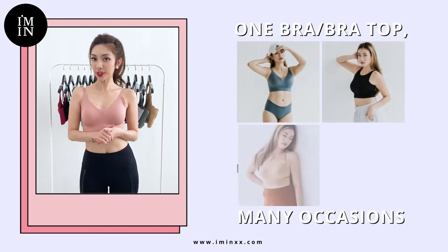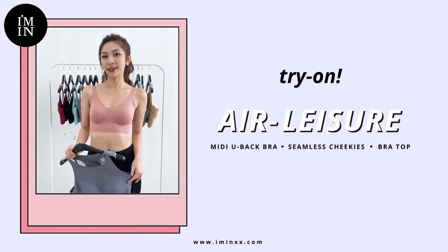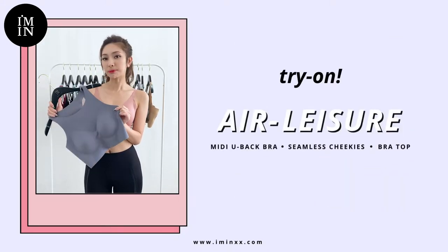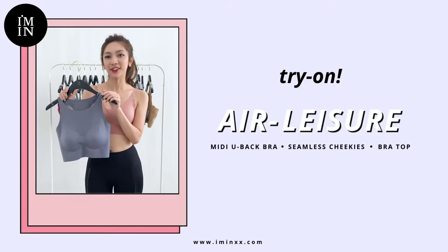Whether you're going to the gym, going to work, or going out, this bra is perfect for any occasion. Presenting our I'm In Elysia collection, which brings you the ultimate multi-purpose collection with airy comfort and convenience.